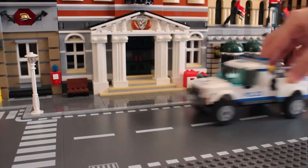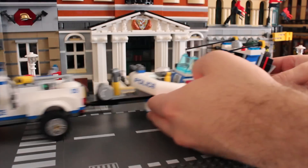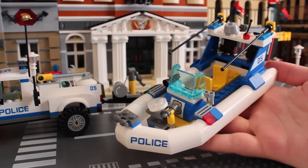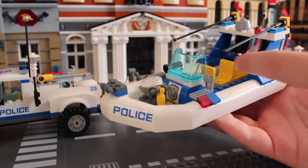First up we have a jeep, and a boat! This is a jeep boat set. We'll do the boat first. It just sort of sits on there. This is a police boat with its laser guns — actually, I believe they're supposed to go up, but I had this in a drawer so they were down.